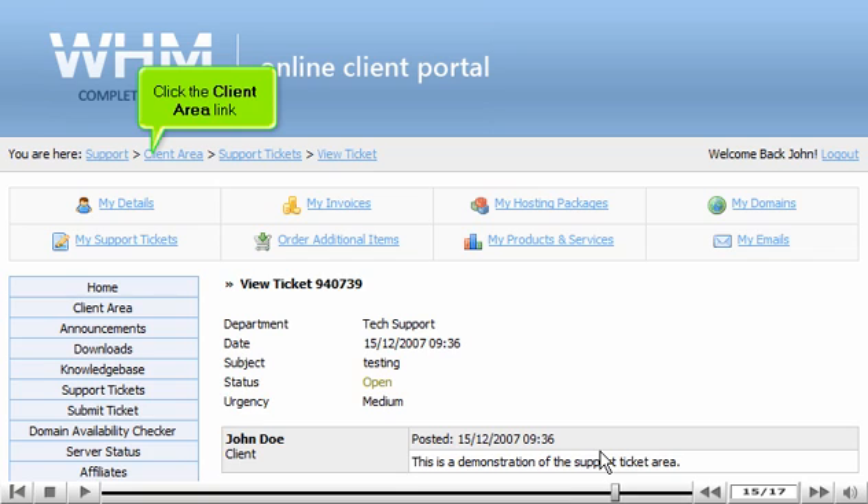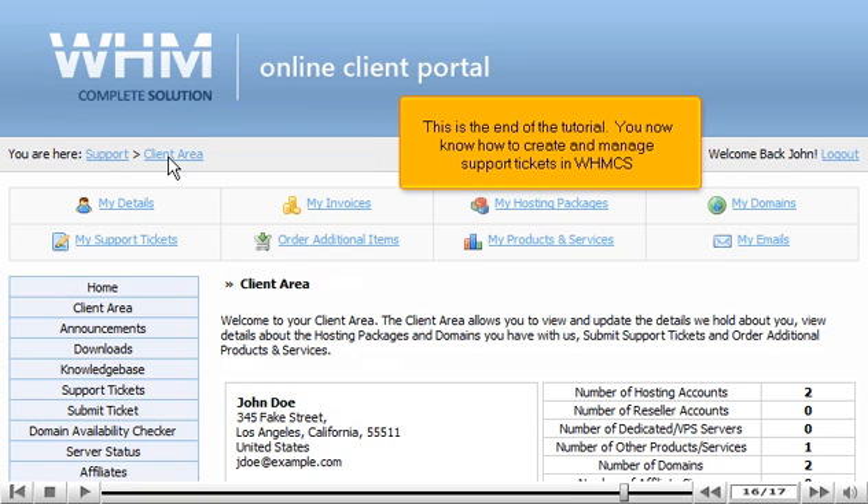Click the client area link. This is the end of the tutorial. You now know how to create and manage support tickets in WHMCS.